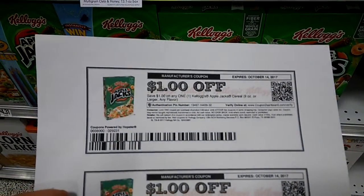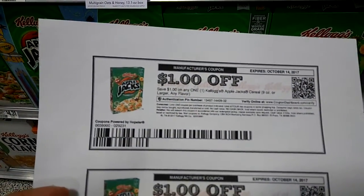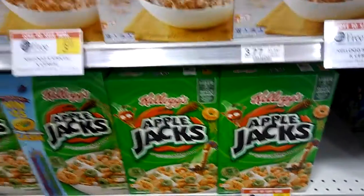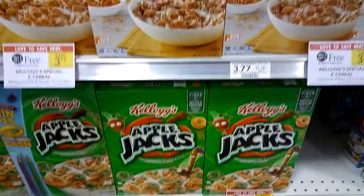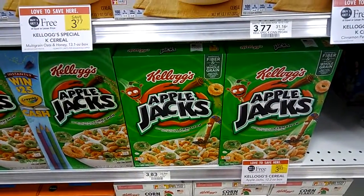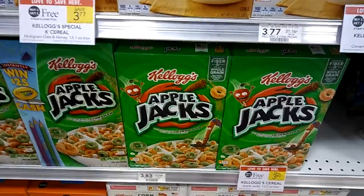Additionally, there is a $1 off one printable coupon, which I will put the link to above. So you're going to buy two at $3.83, use two of these printable coupons, one of the insert coupons, and make them $0.42 a box. Happy couponing!